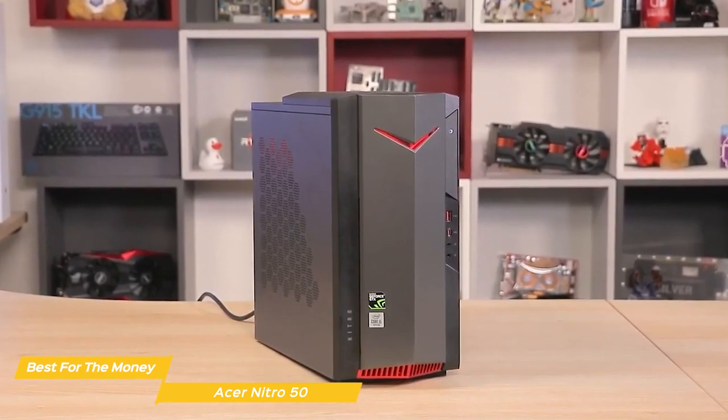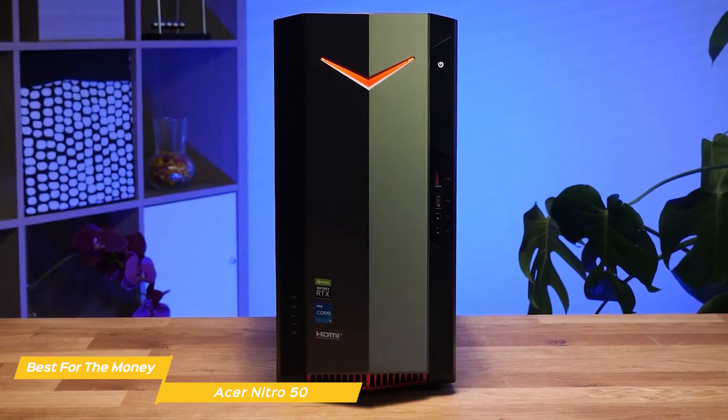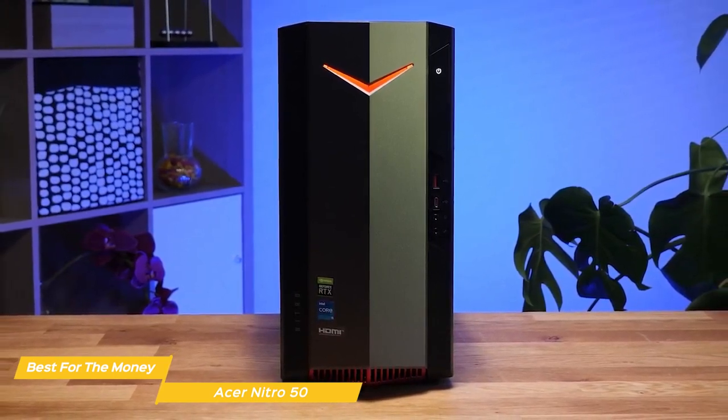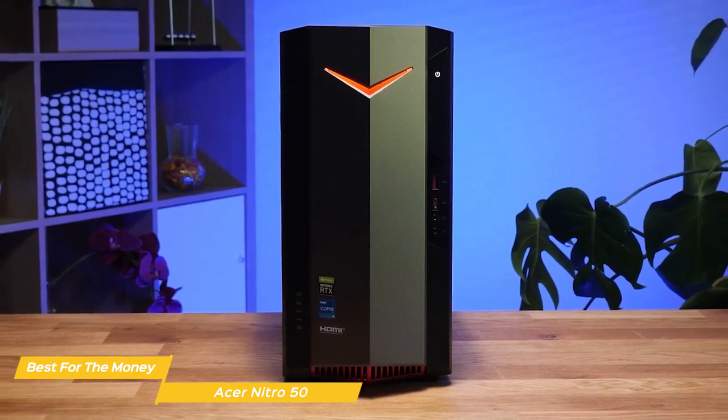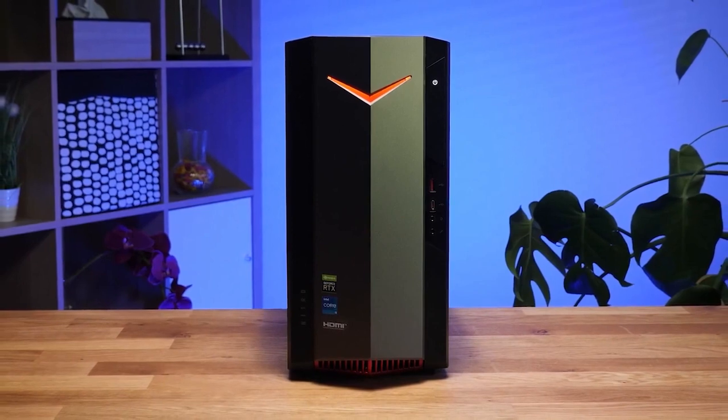Overall, it's really impressive what this machine can do for the price. It's not going to blow you away with high-end performance, but it will definitely let you play modern games at 1080p with good frame rates. And with its compact design and solid build quality, I think it's a great value for anyone looking to get into PC gaming.